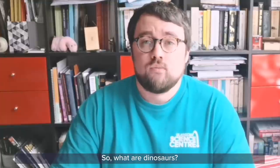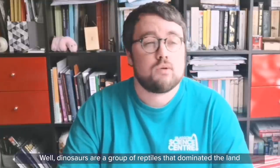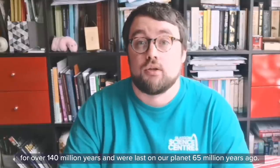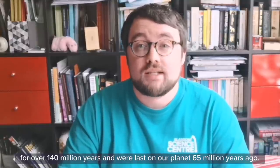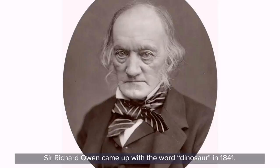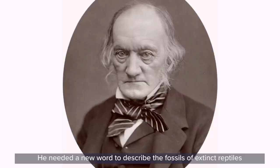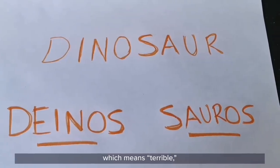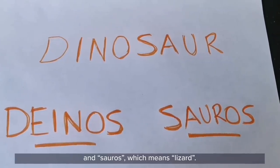So what are dinosaurs? Well, dinosaurs are a group of reptiles that dominated the land for over 140 million years and were last on our planet 65 million years ago. Sir Richard Owen came up with the word dinosaur in 1841. He needed a new word to describe the fossils of extinct reptiles that were being discovered. The word dinosaur was created by combining the Greek word dynos, which means terrible, and soros, which means lizard.